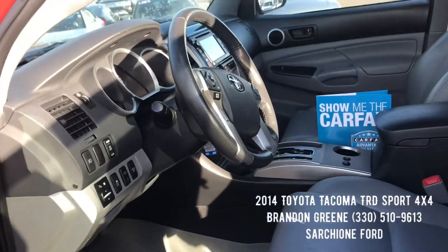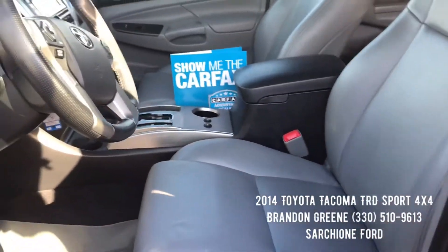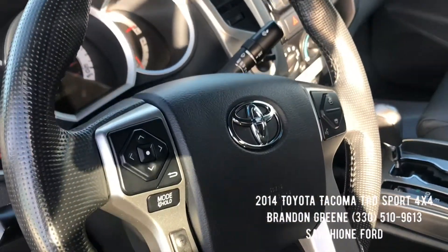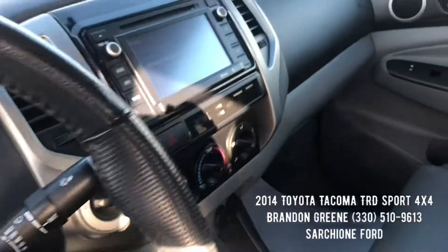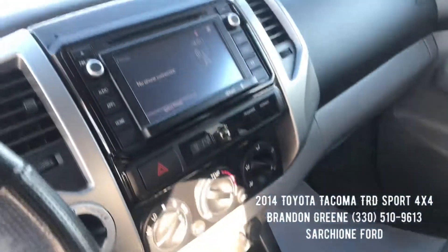The Tacoma is super clean on the interior. You have gray leather seats that are heated, hard windows, power locks, keyless entry, cruise control and Bluetooth on your steering wheel. It does have four wheel drive on the fly, automatic transmission, and a touch screen radio.